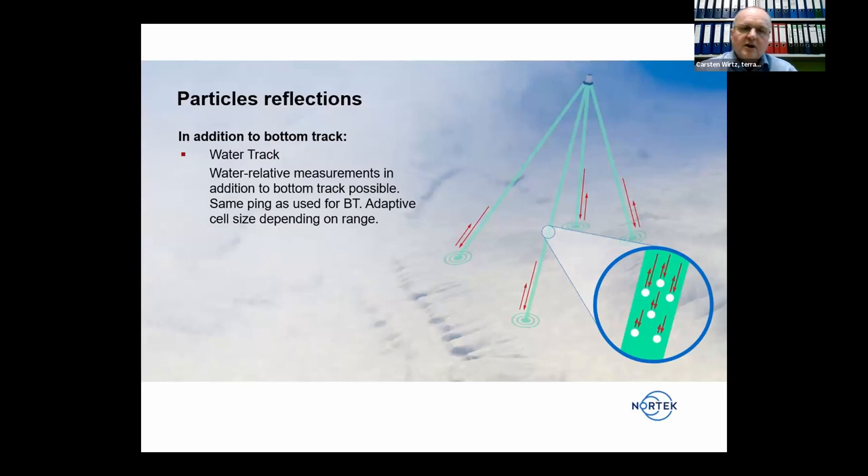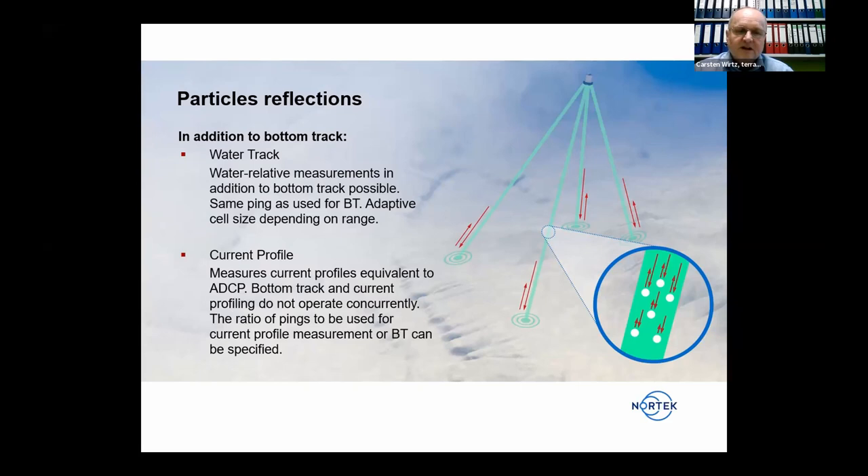In addition to bottom track, it's also possible to use each ping for water track — measurements in relation to the surrounding water — in an adaptive cell whose size and position depend on the range, with a maximum cell size of about 4.5 meters. Accuracy is lower than bottom track since water currents are not as fixed as the sea bottom. The DVL can also be used as an ADCP to record current profiles, though in that case you must dedicate some pings to current profiles rather than bottom track.